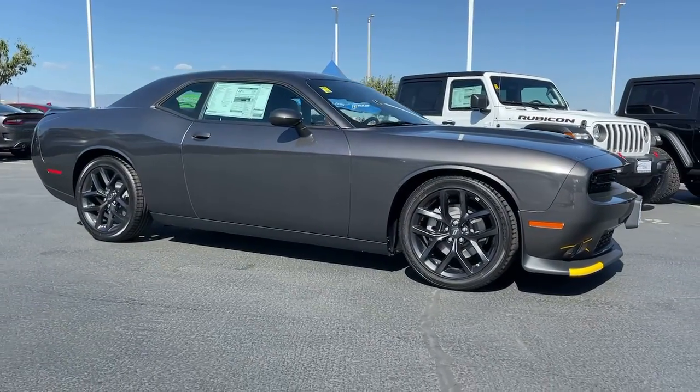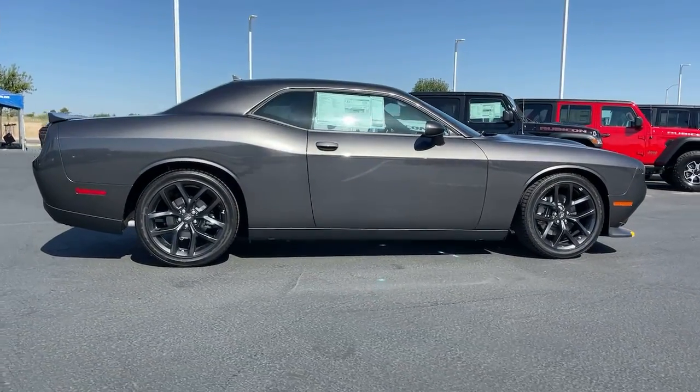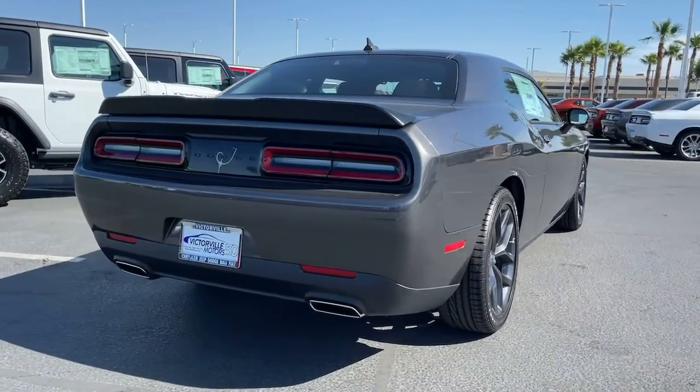You will be amazed by this. 2022 Dodge Challenger. The Challenger delivers menacing power, controlled handling, advanced cockpit technology, fine craftsmanship, interior comfort, and engineering that prioritizes safety and efficiency.